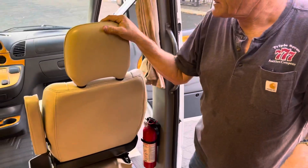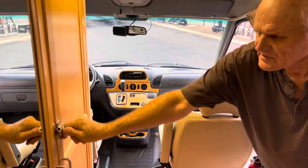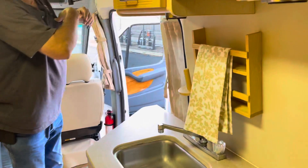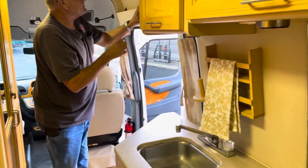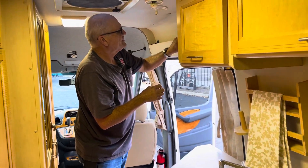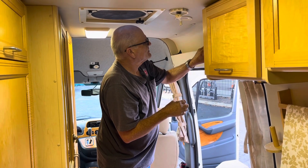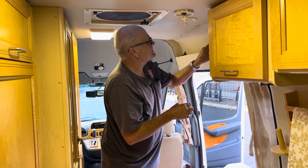Super nice captain's chairs. Water and everything is right here, and there's the hot water heater.